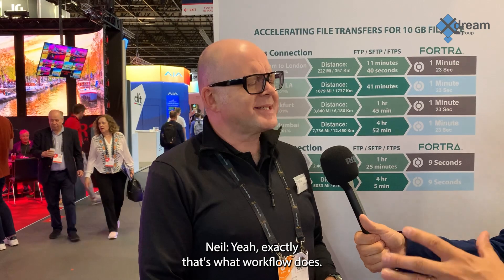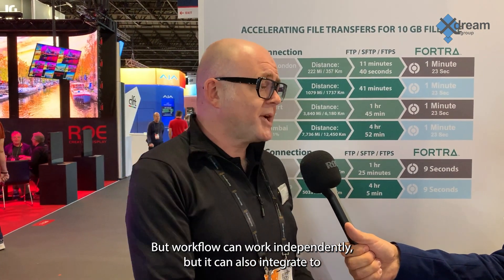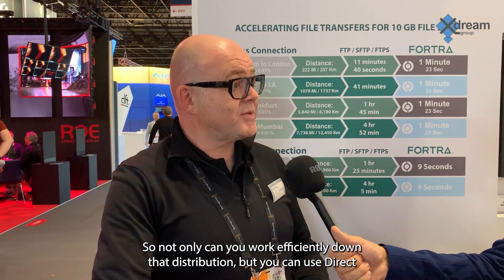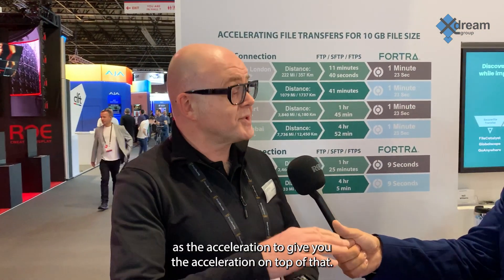So it's more than point-to-point — it's more for a distributed team? Exactly, that's what Workflow does. But Workflow can work independently, and it can also integrate with our Direct product. So not only can you work efficiently on that distribution, but you can use Direct as the acceleration layer on top of that. And because all our products are developed in-house, they're all designed to be integrated and work efficiently and easily together.